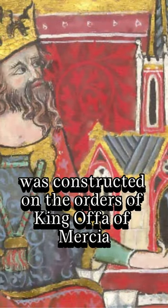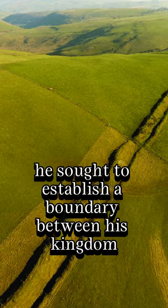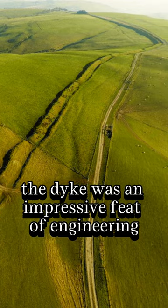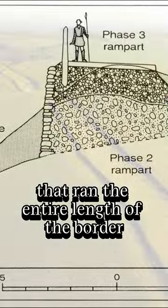King Offa's Dyke was constructed on the orders of King Offa of Mercia, who reigned 757 to 796. He sought to establish a boundary between his kingdom and the Welsh kingdoms to the west. The Dyke was an impressive feat of engineering, consisting of a ditch 8 feet deep and a rampart up to 25 feet high that ran the entire length of the border.